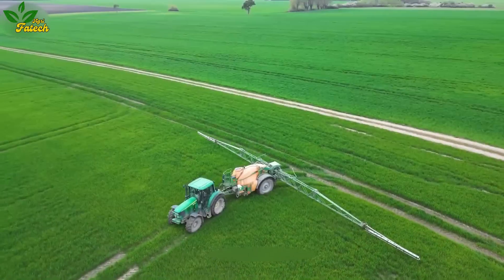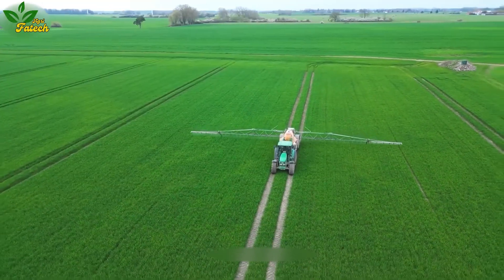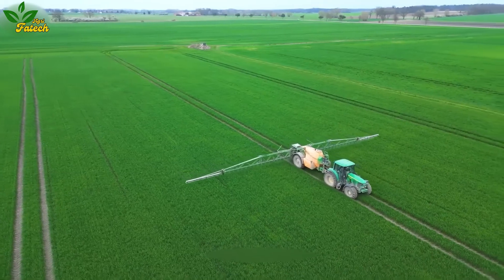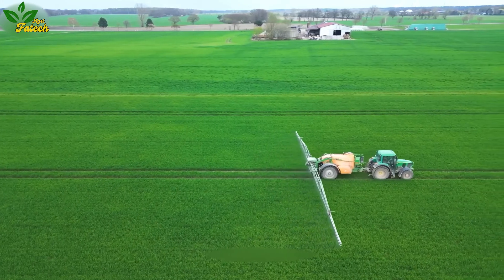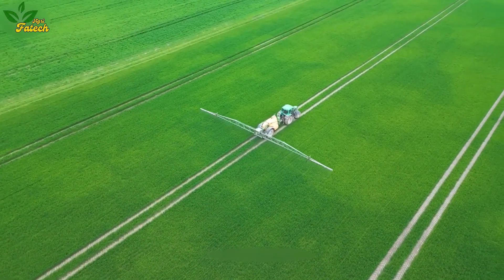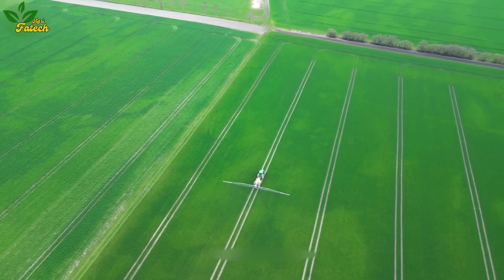Have you explored the precision of the John Deere 6620, a versatile planter enhancing plant care efficiency? Paired with the Amazonia 4200 Special Fields Prize, an Amazon Specialized Sprayer designed for precise and efficient field and orchard spraying, this combination ensures effective crop care.